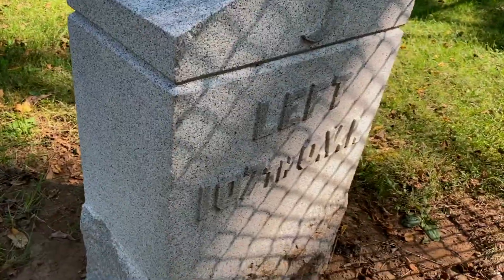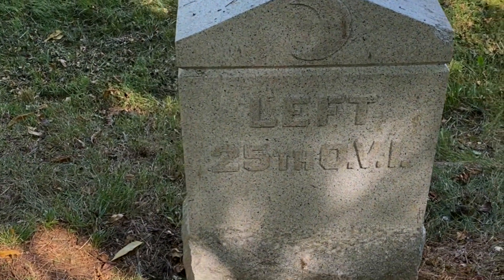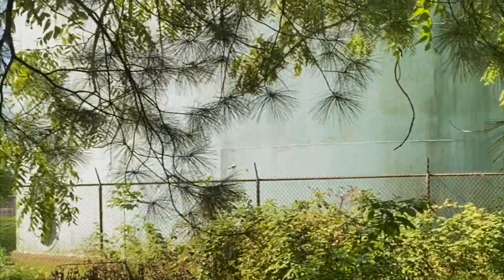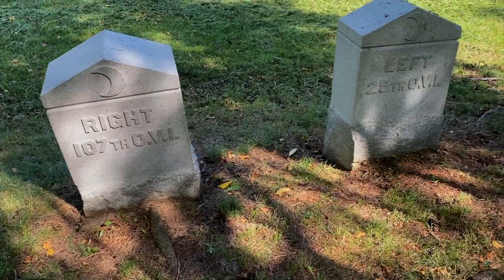The memorials on the battlefield came about over several decades and sometimes end up in some strange places. Thanks to licensed battlefield guide Fred Hawthorne, I've learned 140 things you should know about Gettysburg that most people don't know, and one of them is right in front of me. These are two Ohio markers for the 107th and 25th divisions, right and left. They are back here, behind houses and a water treatment plant. This is unfortunate. However, these are here, and this is where these men fought.